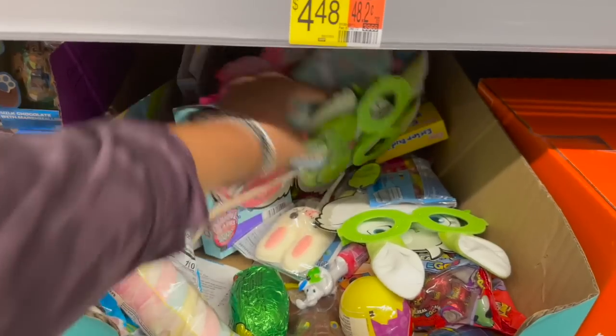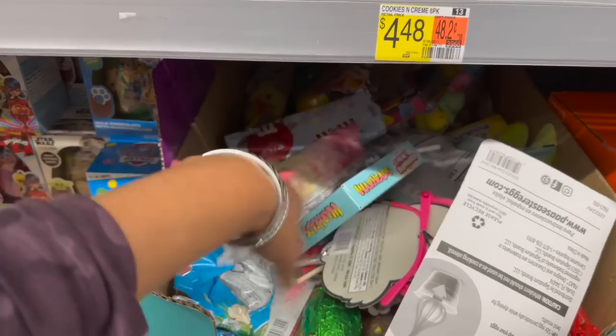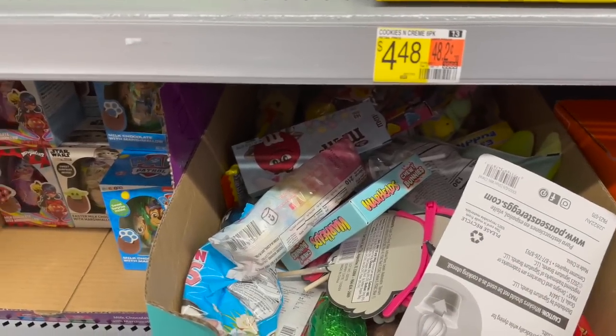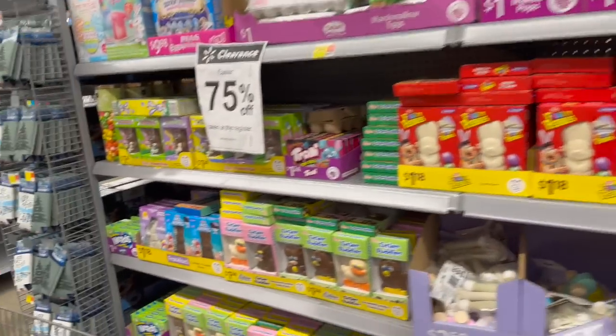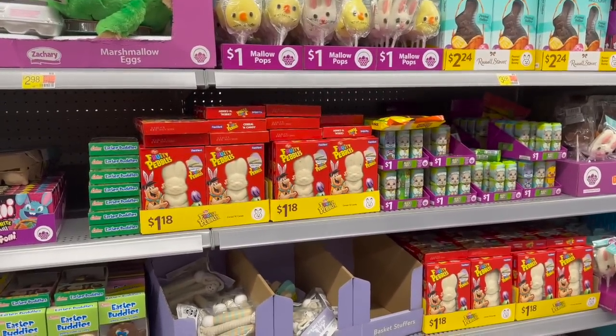This store has an enormous amount of candy, which is awesome for somebody who needs it, but unfortunately I can't store candy for a year. So I'm stuck buying fillers and baskets, but I'm happy and super excited!